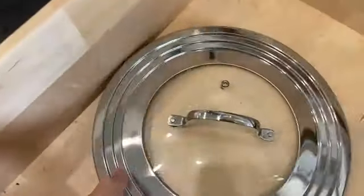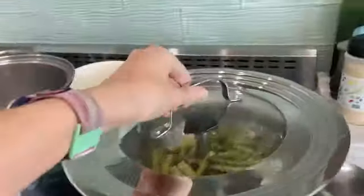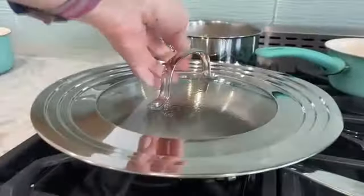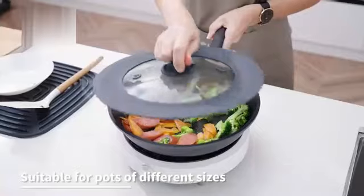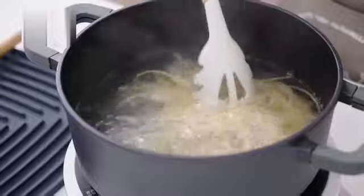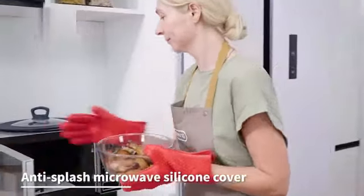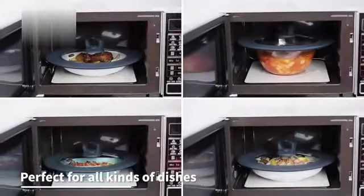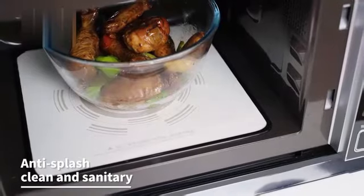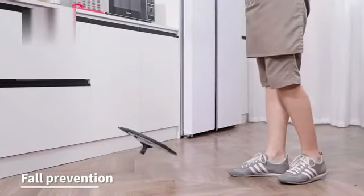Ecolution, known for its commitment to eco-friendly products, has once again delivered with this universal lid. The product comes in a standard size suitable for most pots and pans, measuring at 9.5 inches in length and 12 inches in width. Its universal design eliminates the need for multiple lids, making it a convenient and practical addition to any kitchen. The Ecolution Universal Lid is not just functional but also stylish, enhancing the overall look of your cookware collection. Its simple yet elegant design makes it versatile for various cooking styles and settings.